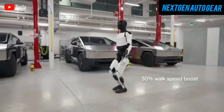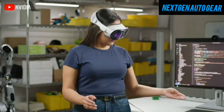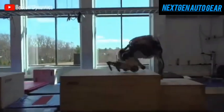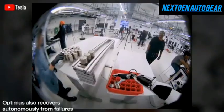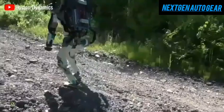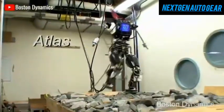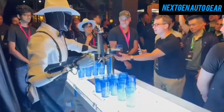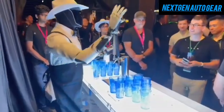Optimus functions similarly to Tesla's vehicles, making real-time decisions rather than simply following pre-programmed instructions. At the moment, it still relies on remote control for training and data collection. This has led some to doubt its autonomy, but that skepticism is misplaced — just like humans must learn skills before becoming proficient, Optimus also requires a period of training before it can function independently. This is why Elon Musk has stated that Optimus will achieve full autonomy by next year, with thousands of units expected to be deployed in Tesla's factories.